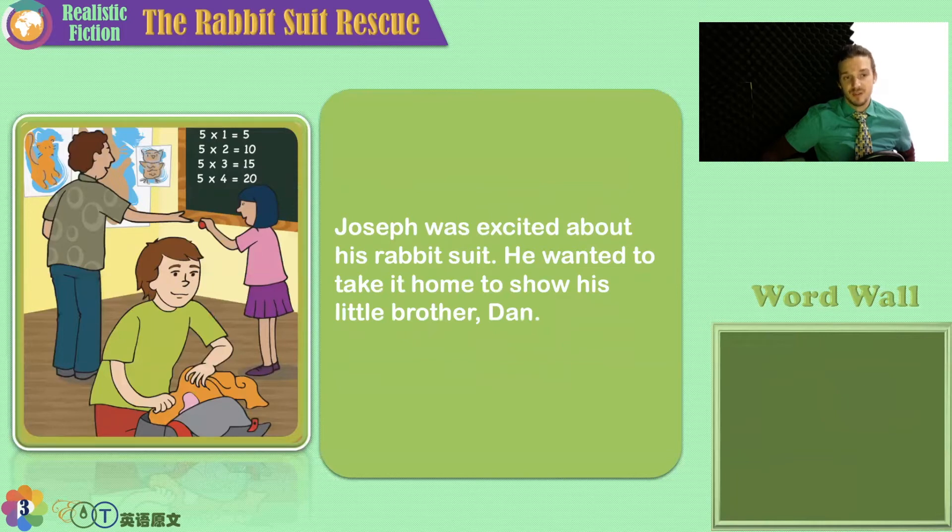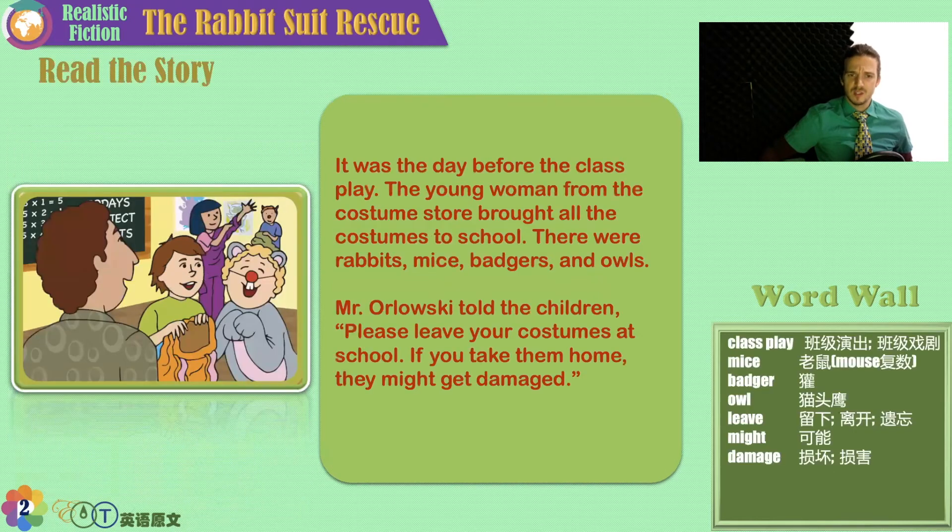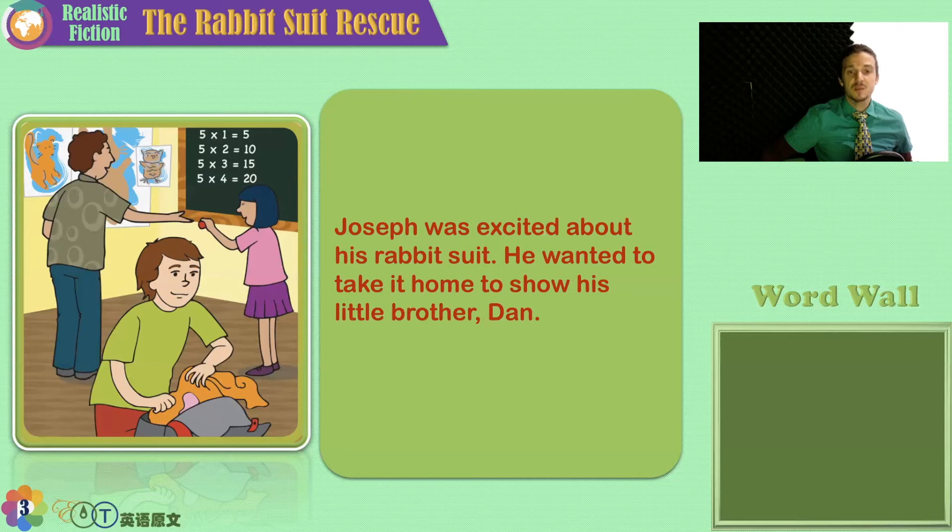Can you see the picture of the owl? What about the squirrel? Can you do the math? Five times one is five, five times two is ten, five times three is fifteen, five times four is twenty — what's five times five? Twenty-five. Joseph was excited about his rabbit suit — the boy in front is Joseph and he will play the part of a rabbit. He wanted to take it home to show his little brother Dan. But what did Mr. Orlowski say? Leave your costumes at school. But here, Joseph is putting his rabbit suit into his backpack. That's not what the teacher asked — something bad is going to happen.